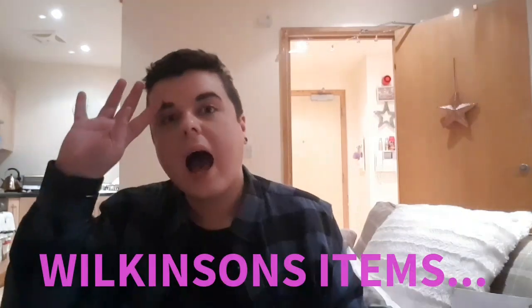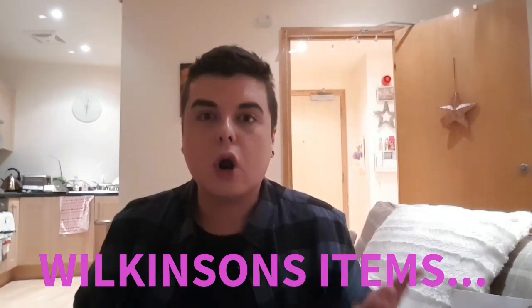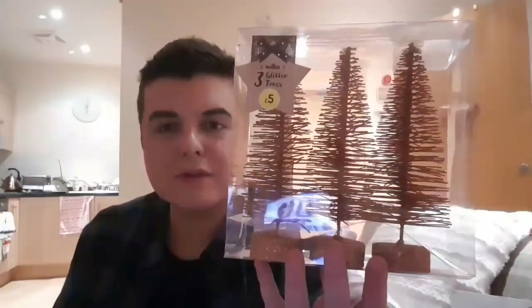Then I went into Wilco's. I've seen on the Wilco's website they've started doing the copper stuff, and as I showed you before the joy sign. They were just putting it all out then, so I have waited. I picked up these stunning — well, they're a little bit darker than copper, but I saw these orangey glittery Christmas trees and I absolutely adored them. These are five pounds for three. They're a decent size — bigger than the bottle. Stunning. I'm going to put these on my windowsill.